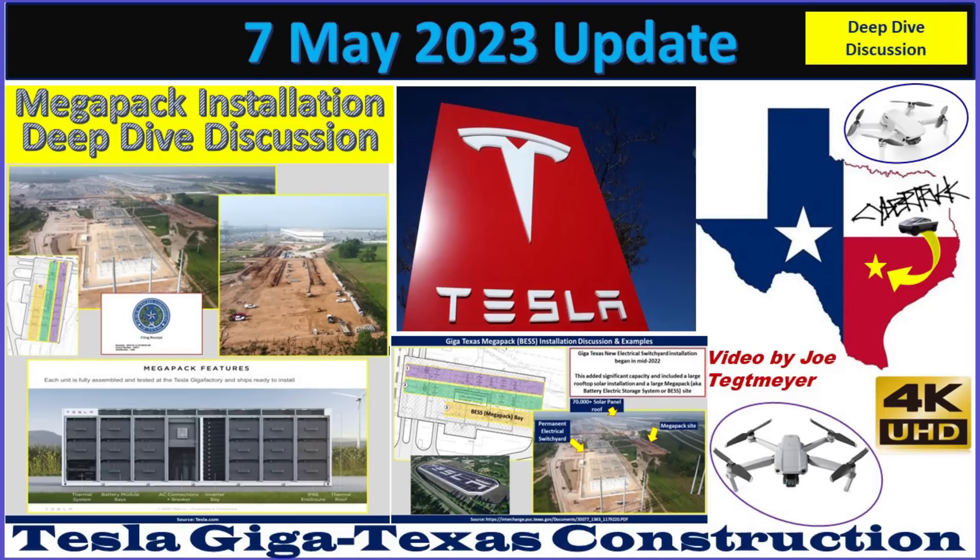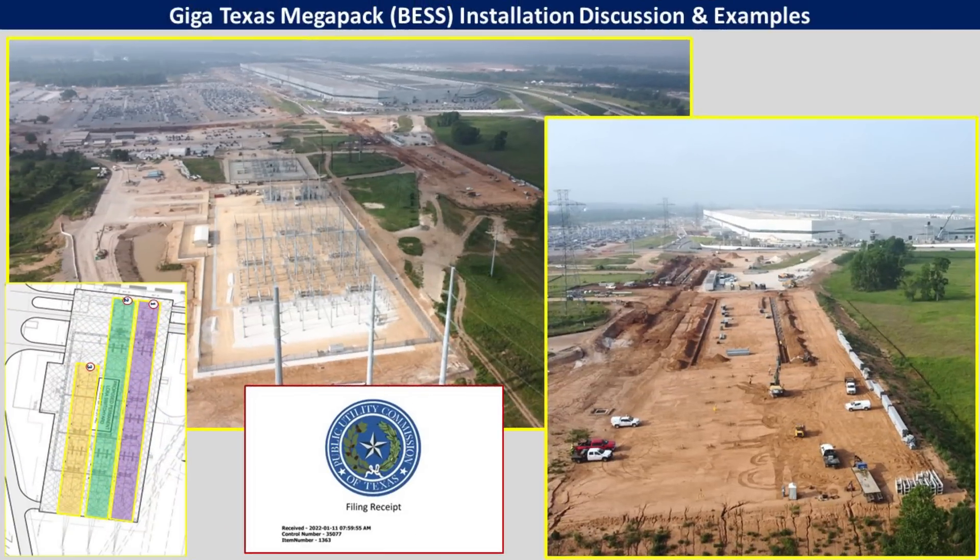Hey everybody, this is Joe. Thank you for watching my GigaTexas construction update video. For today's deep dive video, I want to talk more in depth about an exciting development that's happening at GigaTexas right now with construction of the Megapack system, also known as the Battery Electric Storage System, just to the north of the factory.